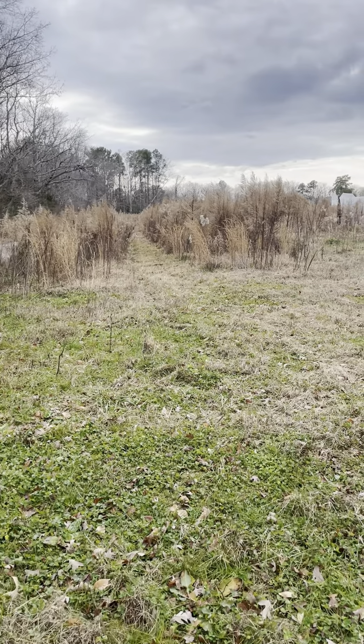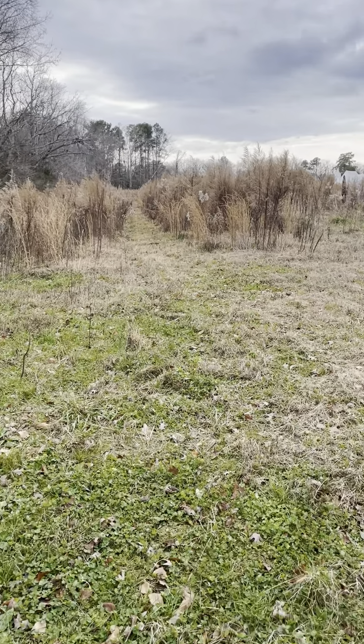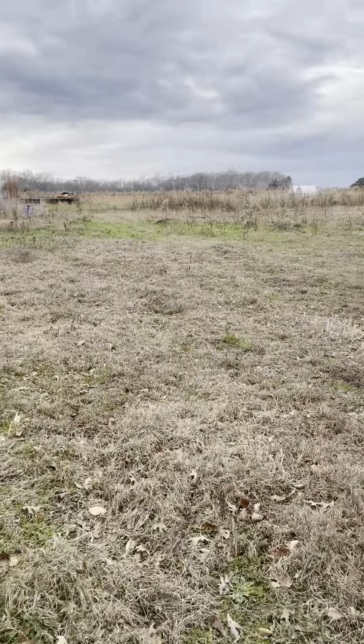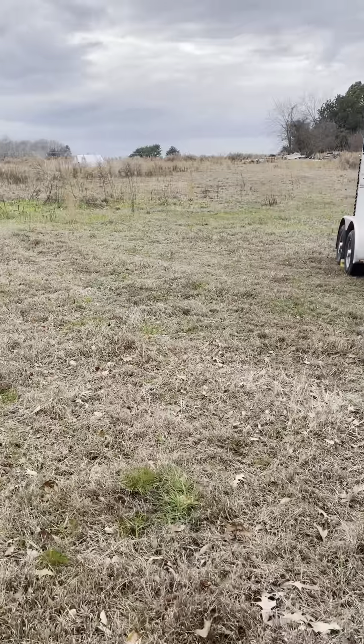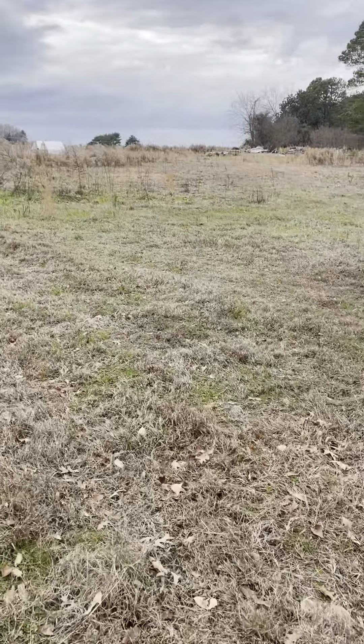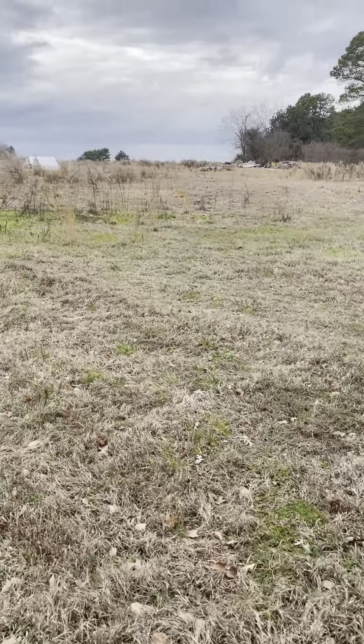This is the January 1st, 2024 field update. I'm going to try and do this one in a couple of parts because the long videos never seem to load — they end up getting stuck in the whole YouTube pending world.